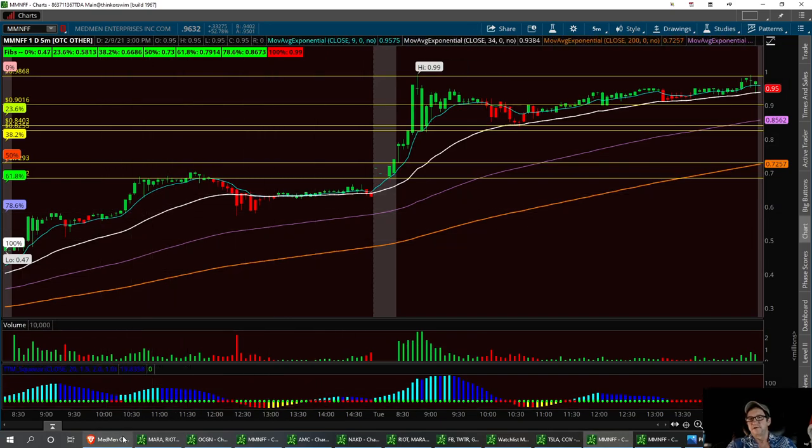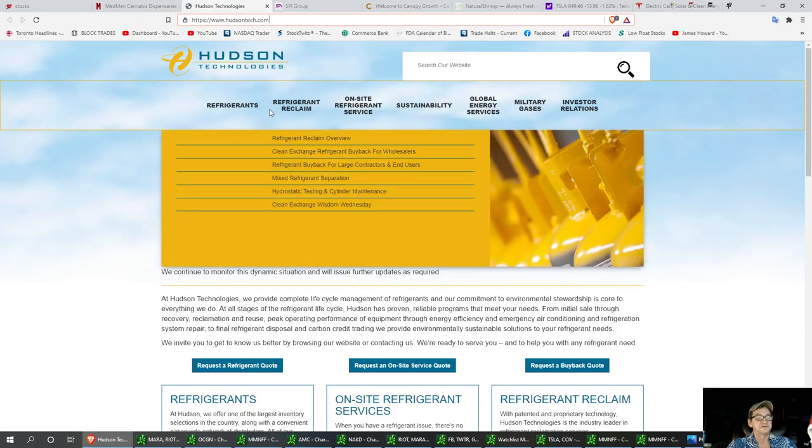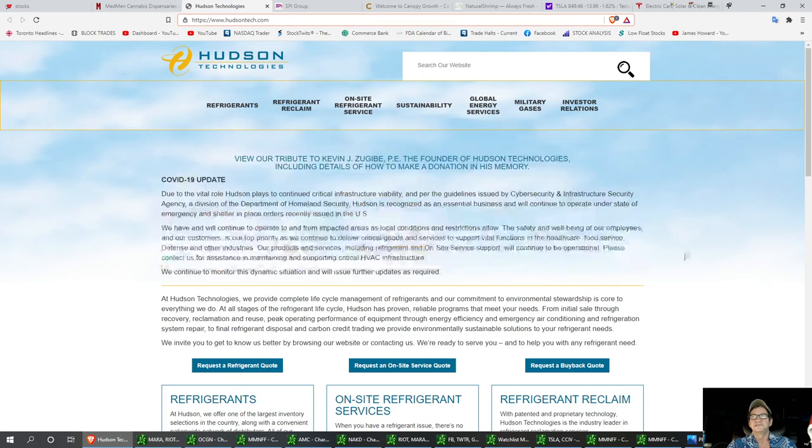The next one we're going to be looking at is Hudson Technologies, ticker HDSN. This has got to do with COVID — something that's probably very important to the COVID vaccine. Let's go ahead and pull up the chart.